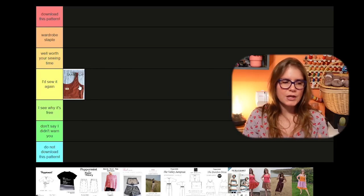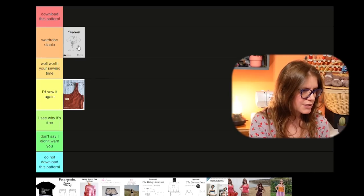For me this one is definitely a really good wardrobe staple, so I'm going to stick it up in that category.